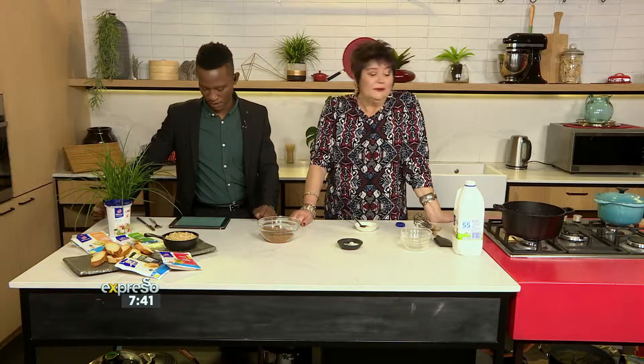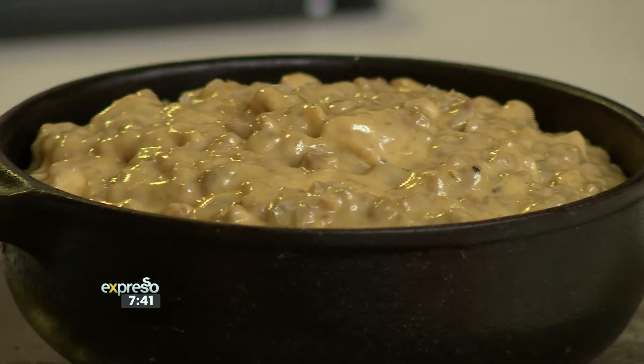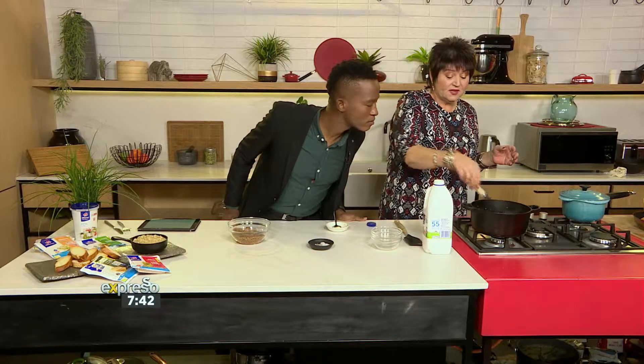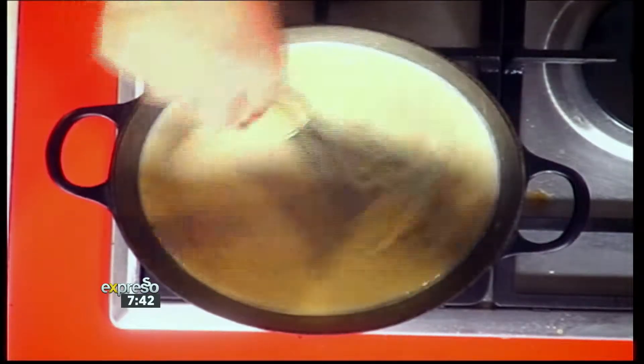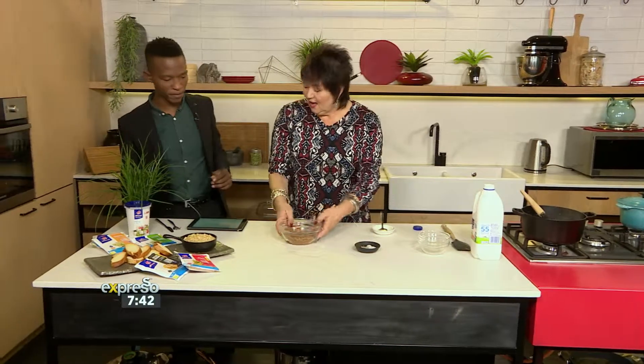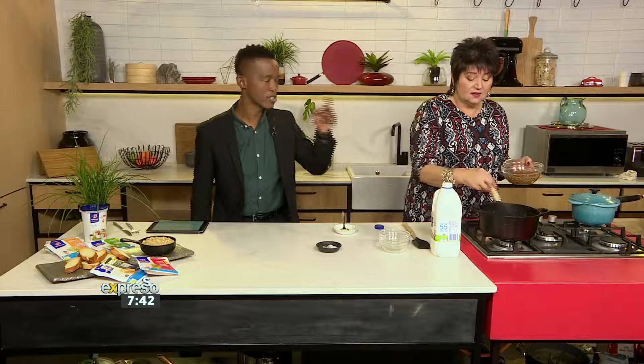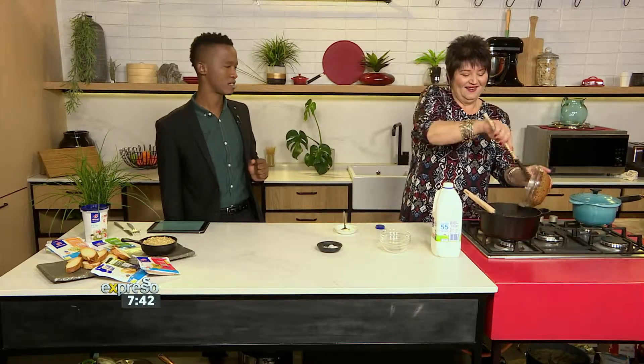SMS the keyword Clover to 33728 if you'd like to get the recipe sent to you. Look at it — it's bubbling and it's getting all cheesy and gorgeous and thick. So what I want to do is, because I've made some up front, I want to give you a taste. We put this in now, and then we're going to show everyone at home how we made this so easy, so cheesy.